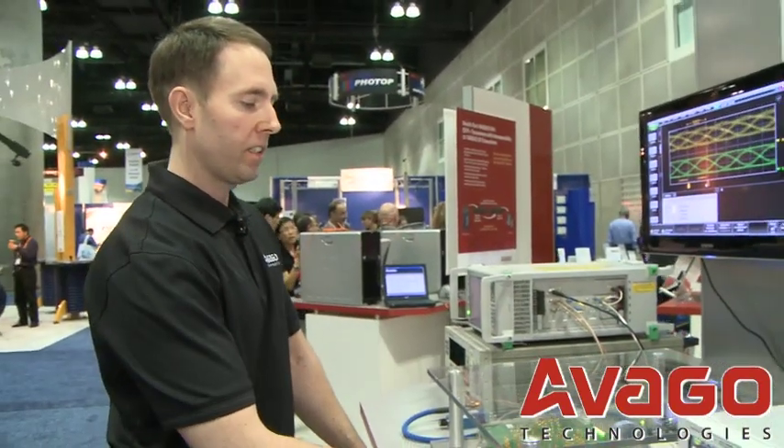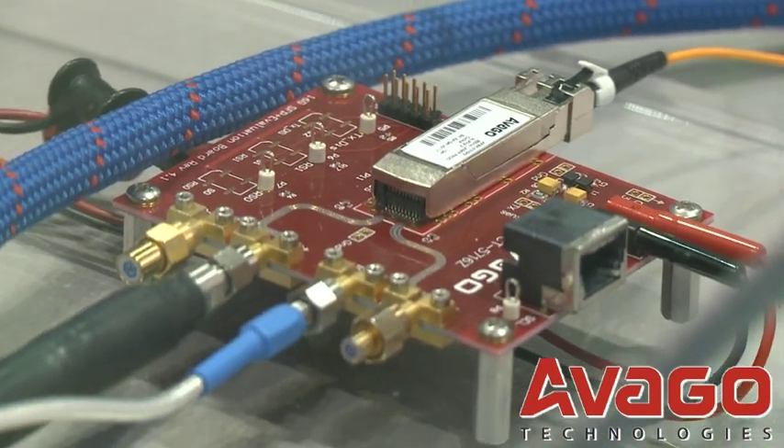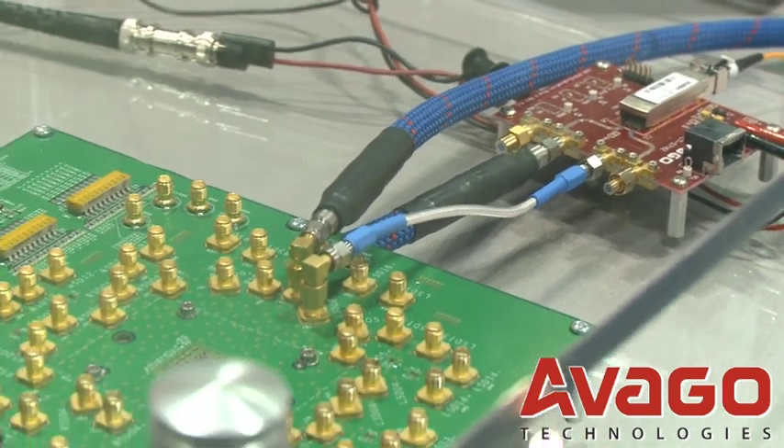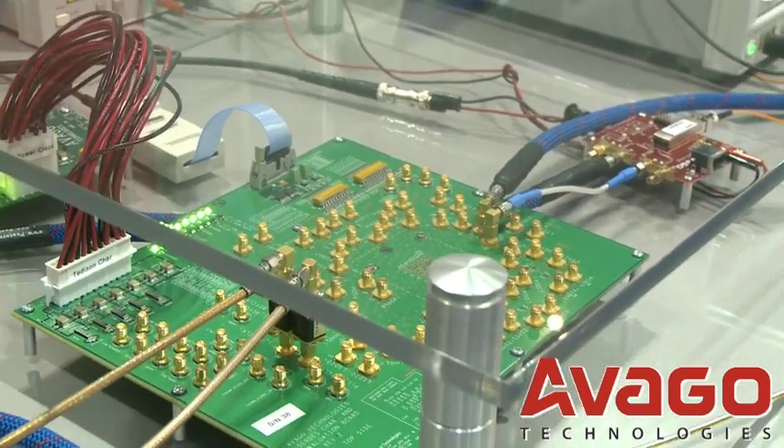Turning to the SFP+ module itself, this module is based on our proprietary bulk optics platform, which uses chip-on-board technology to eliminate the need for external TOSAs or ROSAs. The net effect of this is we can maintain a very high quality signal path between the laser driver and the VIXEL, resulting in excellent signal integrity.